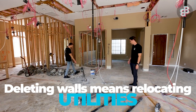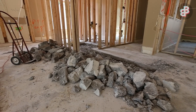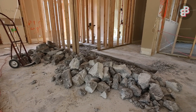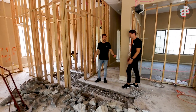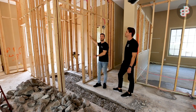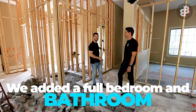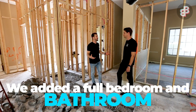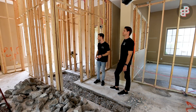This is where the powder was — they're going to delete that plumbing and we added the powder bathroom over here. All this is brand new framing that we put up. We added a full bathroom and a walk-in closet to this front den, so we added a bedroom and a bathroom to the house — a huge value add.